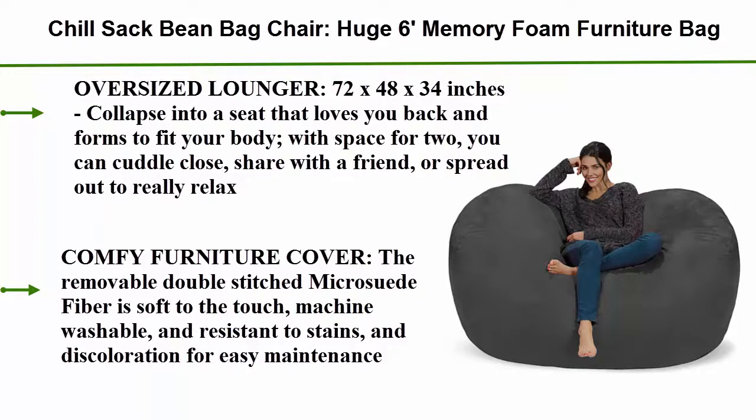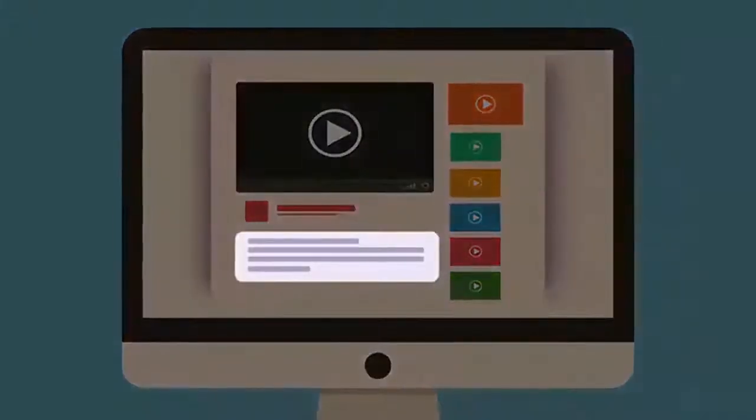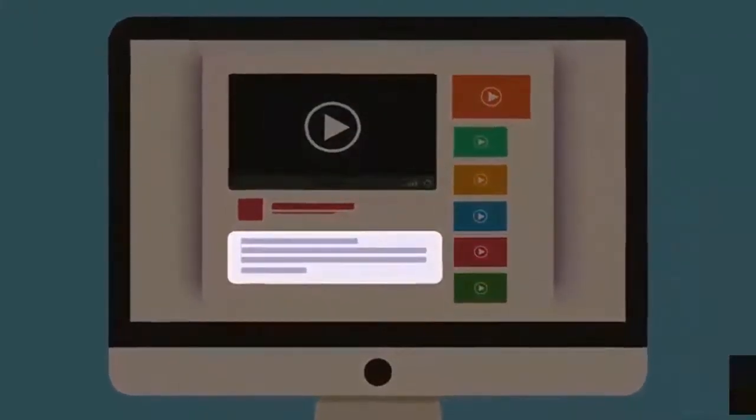Comfy Furniture Cover: the removable double-stitched micro-suede fiber is soft to the touch, machine washable, and resistant to stains and discoloration for easy maintenance. Check out the description for more information and latest price. Top 4.